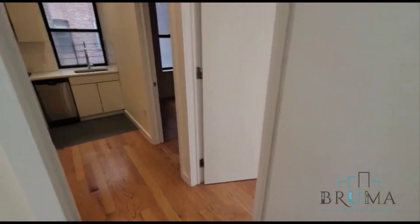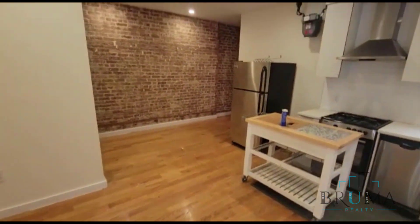This apartment is facing the front, so you get some nice natural light in here. Thanks for watching.